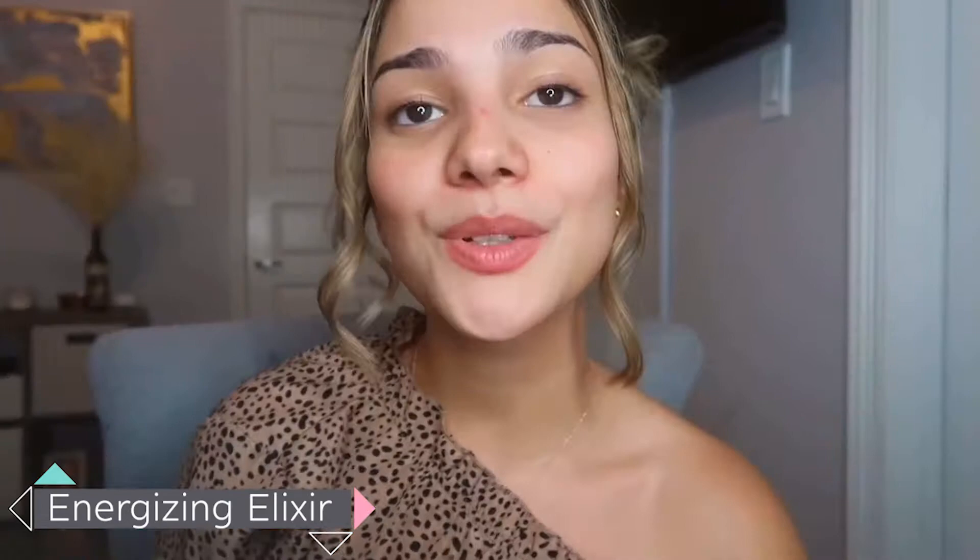Now going in with our Energizing Elixir. This one is suitable for any skin type. I love it because it won't give you that over-drying, alcohol-stripping feeling. It's perfect for pre and post workouts because it's an antibacterial toner — it sanitizes and refreshes your skin. And it has anti-aging ingredients, which is going to leave your skin glowing with a youthful appearance.